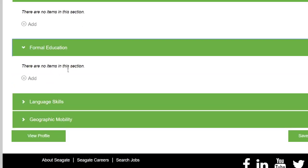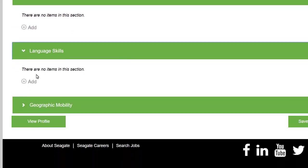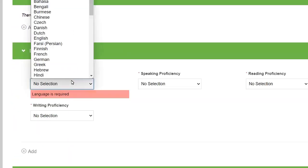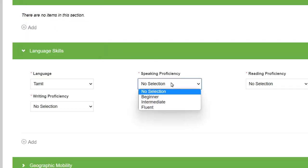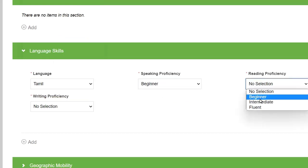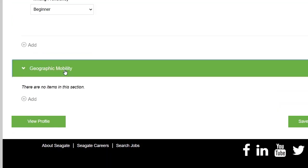For formal education, upload your higher secondary information as well as your degree information. In the language skills section, select the languages you know — for example, English or Tamil — and specify your proficiency level, such as beginner.